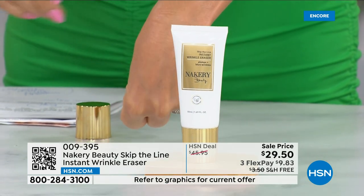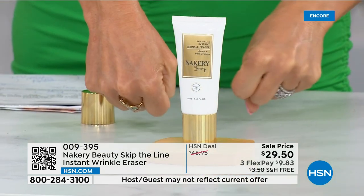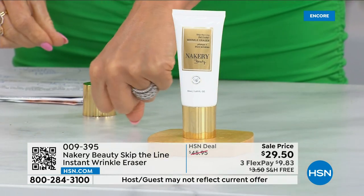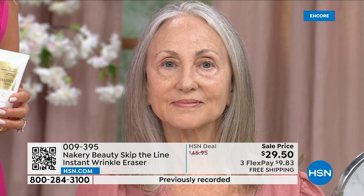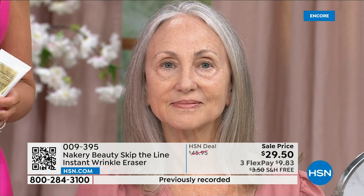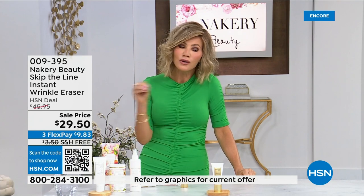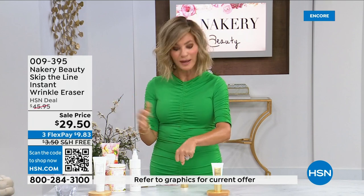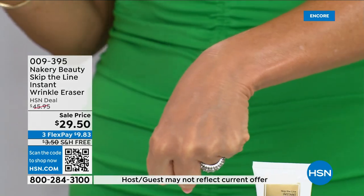We all have that area where we wake up and think 'oh gosh, what happened' — the 11 lines, smoker lines, whatever it may be. This is something that's not just masking the problem; it's actually helping to correct it while you're wearing it. It gives you that instant gratification, but it's also preventing future aging. You'll feel it working — you'll feel tightening. It doesn't burn, it doesn't sting.